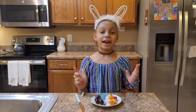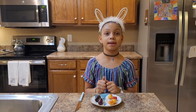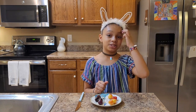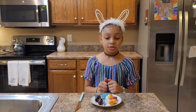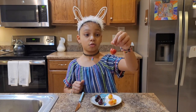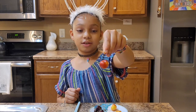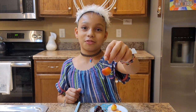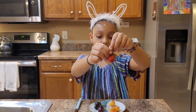Now, the Rainier cherry was found in the 1950s and it was found at Washington State University, named after Mount Rainier. I have a couple of different ones here. On this side it's really red, and on this side it's kind of red but more yellow-orange-ish.